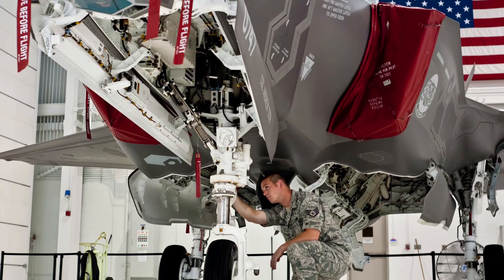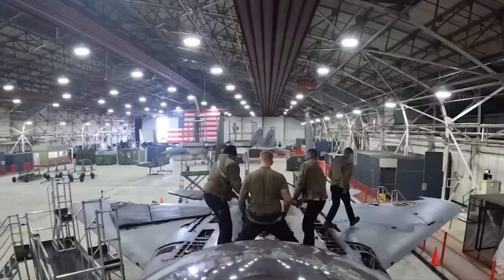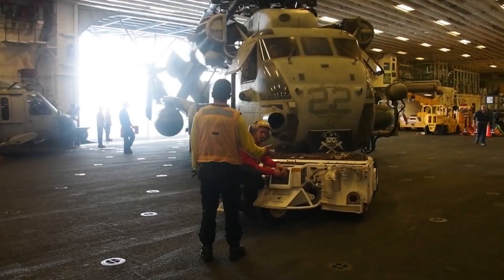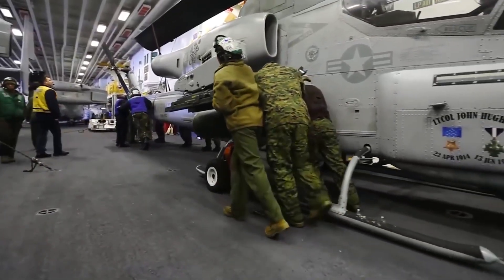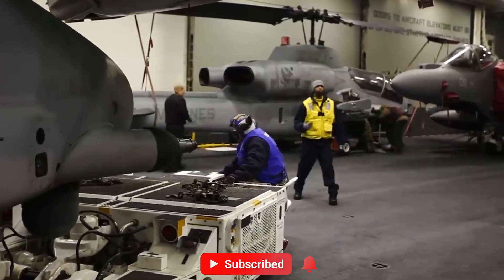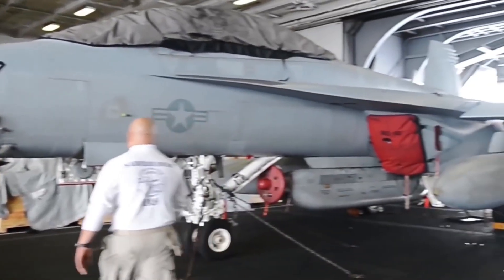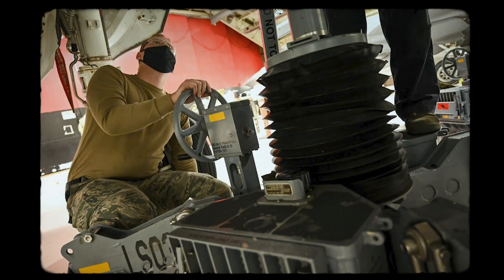Repairs at sea occur primarily in the hangar bay, a massive space below the flight deck spanning three decks and over 600 feet in length. This area houses the Aviation Intermediate Maintenance Department, or AIMD, staffed by more than 500 sailors specialized in airframes, engines, avionics, and hydraulics.